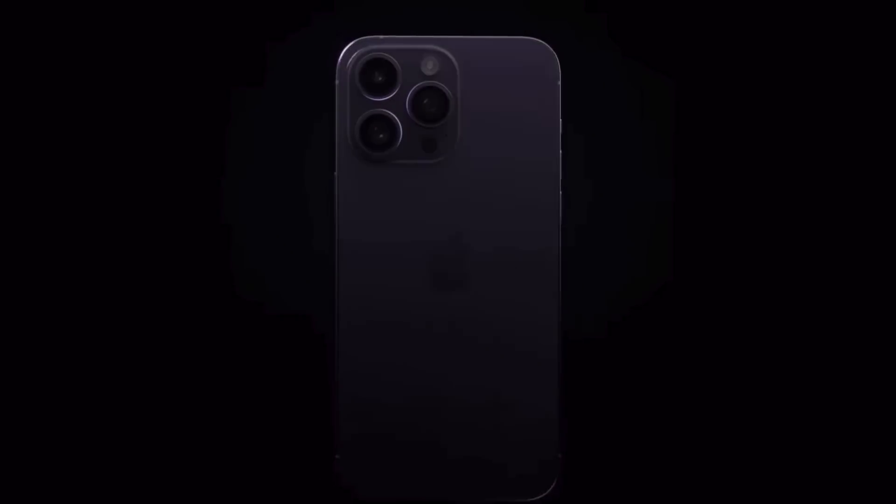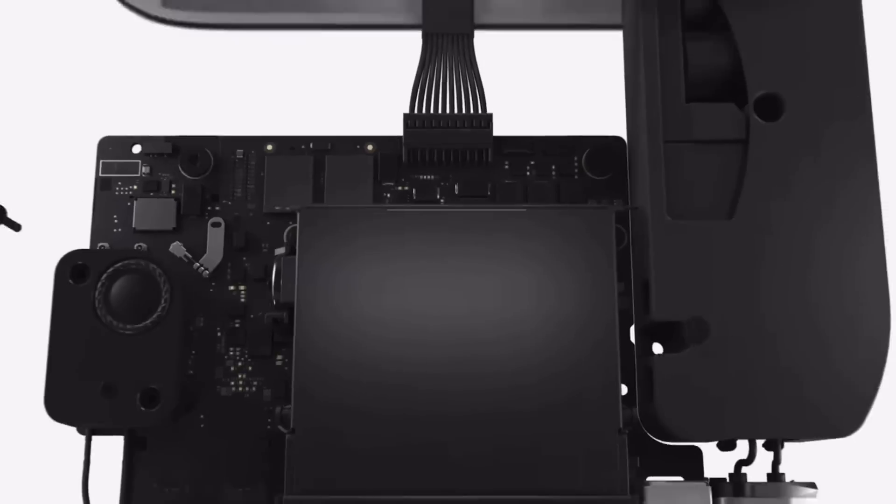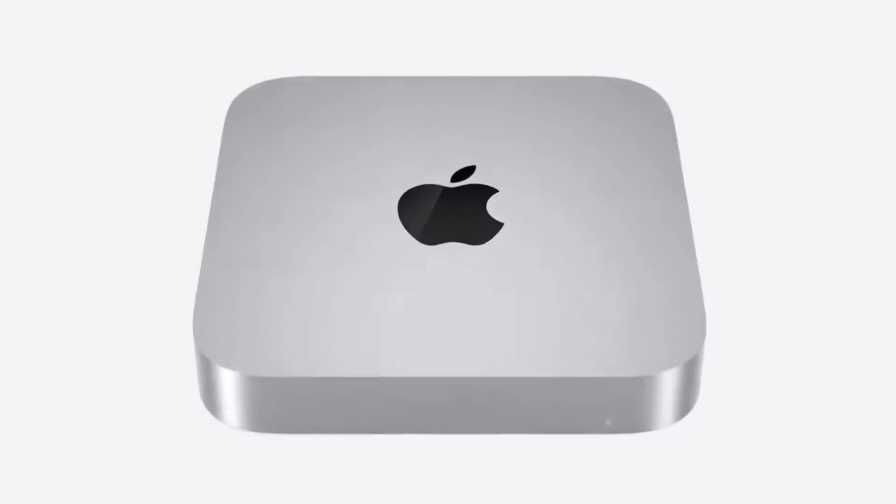With iPhones basically dominating the phone market, you might be wondering if a Mac would be the right computer for you. Everyone's always talking about the ecosystem and how well Apple products work together, but would Apple's best value Mac ever be right for you?